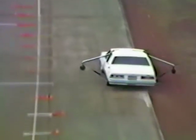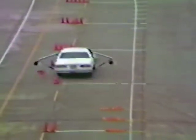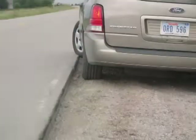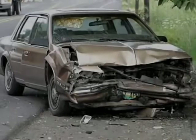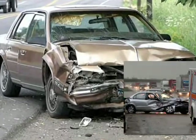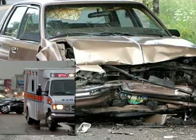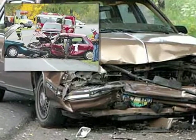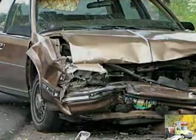Tire scrubbing can make it difficult for a driver to safely re-enter the paved travel lane. Drivers attempting to return immediately to the paved roadway can oversteer and lose control of their vehicles. Studies have shown that crashes resulting from pavement edge drop-off are more severe, typically resulting in vehicles colliding head-on with oncoming vehicles, or crossing the center line and running off the other side of the road, overturning in a ditch or hitting a fixed object.